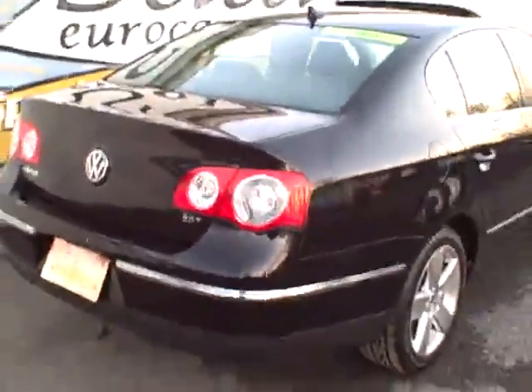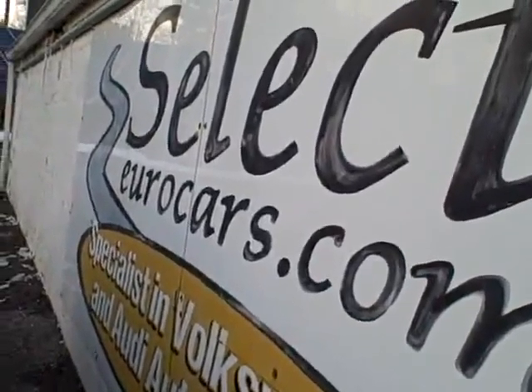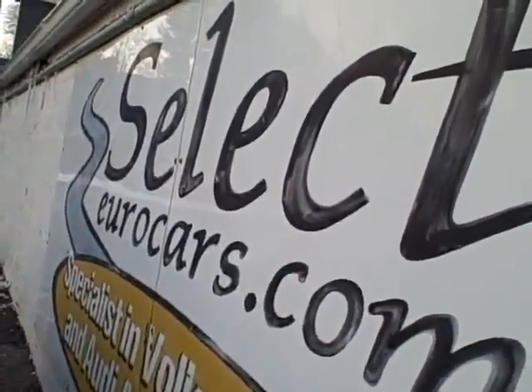2009 Volkswagen Passat, 2-liter turbo, automatic transmission, traction control, front wheel drive, available here at Select Gear Cars, where we've specialized in Volkswagen and Audi for over 35 years, and we're open seven days a week.